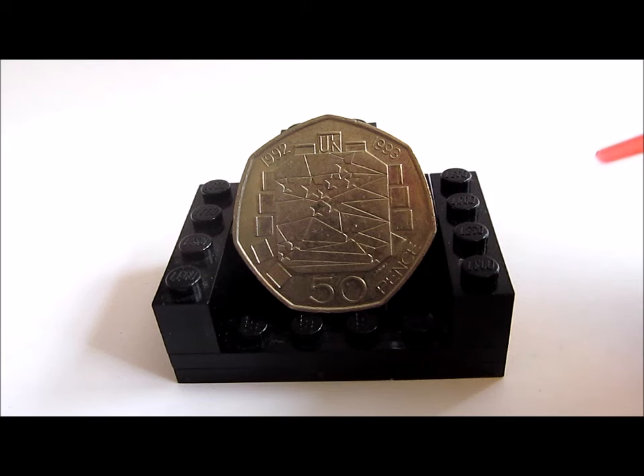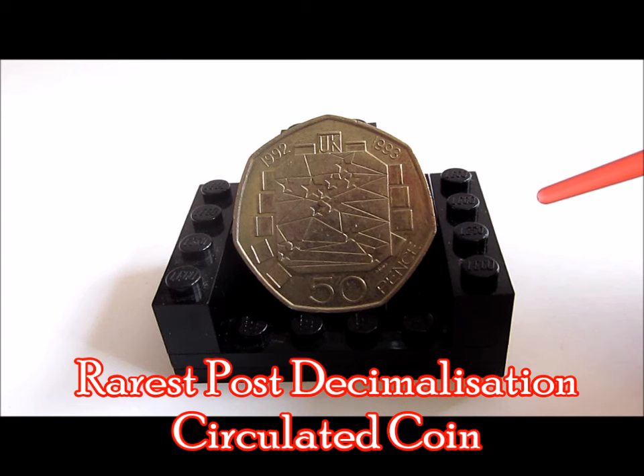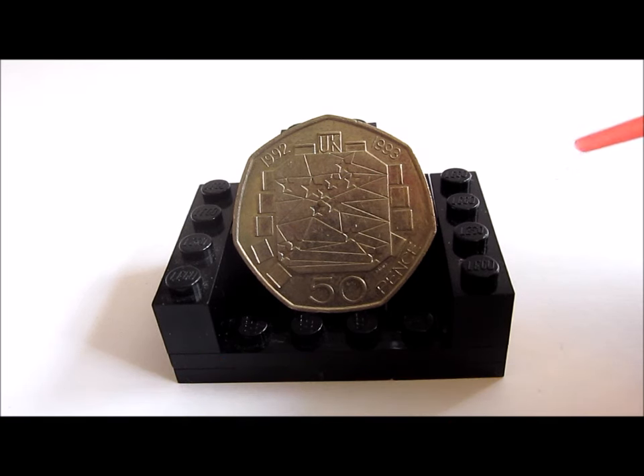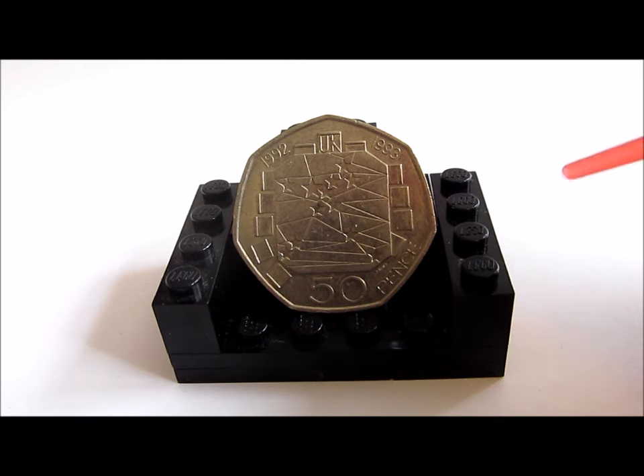Hello Coin Collectors, welcome back to your change review. This week we're doing our second request video as we complete the EU Trilogy of Coins with the rarest post-decimalisation circulated coin — the 50p to celebrate the UK Presidency of the Council of Ministers and the completion of the single European market. That's a bit of a mouthful.